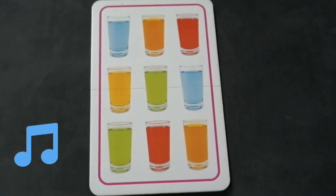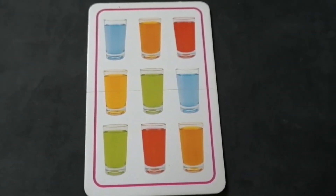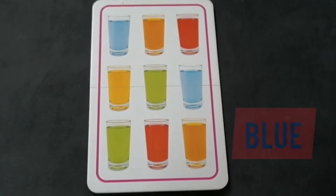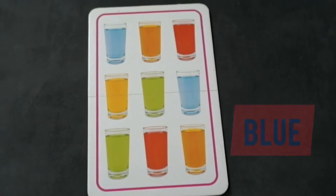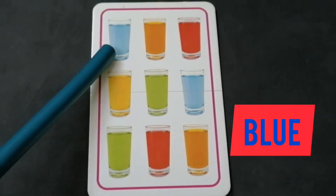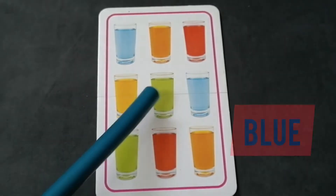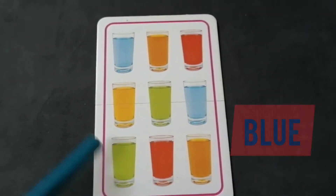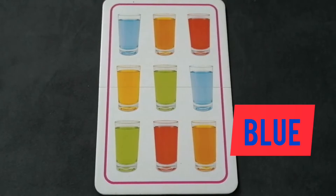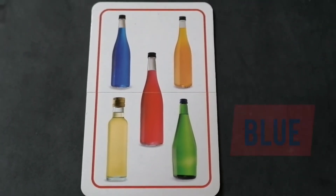Now look at this card. There are glasses filled with juices, so we have to check which glass has blue juice. How many glasses have blue juice? Check now please: one, two — there are only two glasses that have blue juice. That's good!